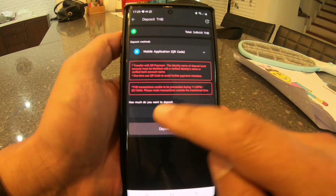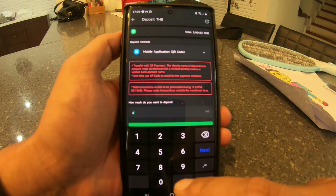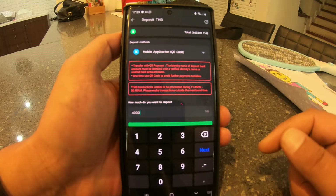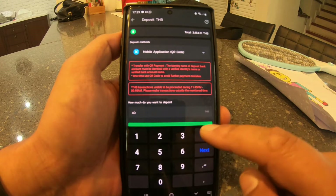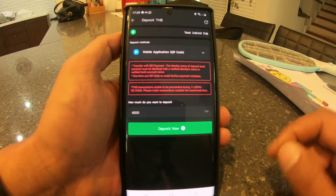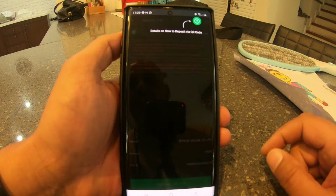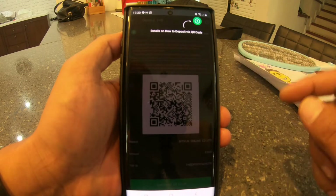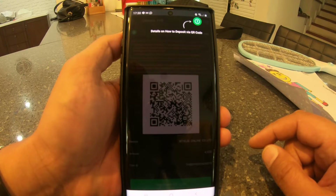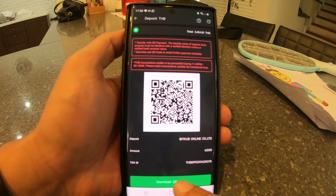How much would I like to deposit? I'll do 4,500 baht — around $150. I press 'Deposit Now', confirm to deposit — yes. There are the details on how to deposit, and there's the QR code. I'll download the QR code and it's in my photo gallery now.